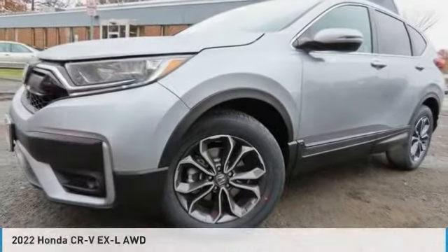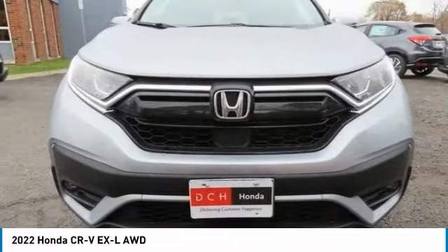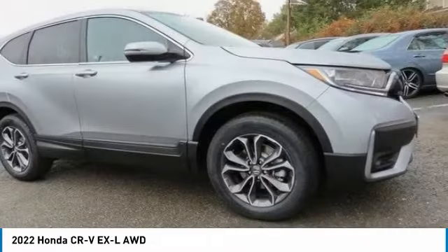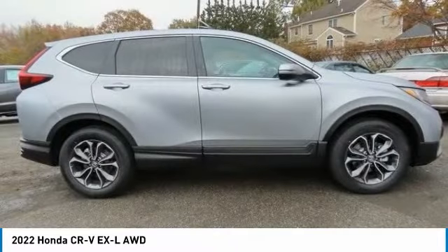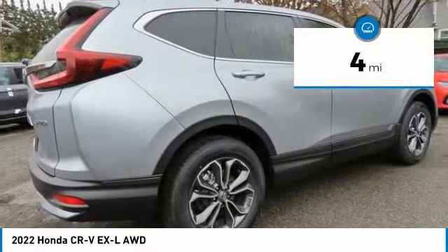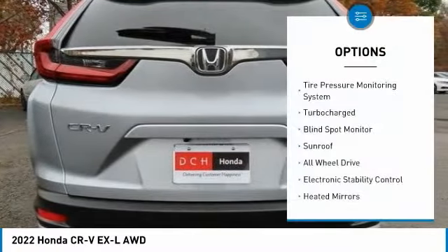Check out the 2022 Honda CR-V — a top recommended vehicle because of its car-like driving manners, good value, cool technology, and comfy interior. This vehicle has less than 100 miles. Here are some of this vehicle's great options.